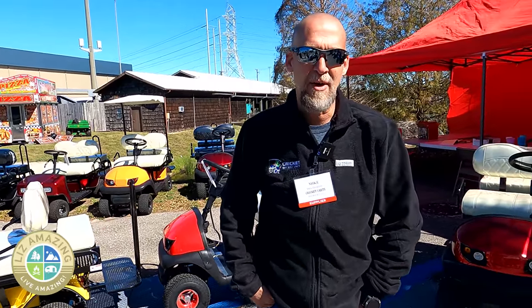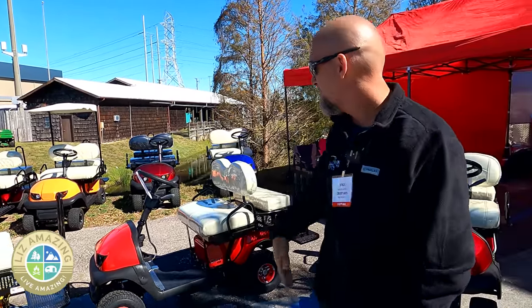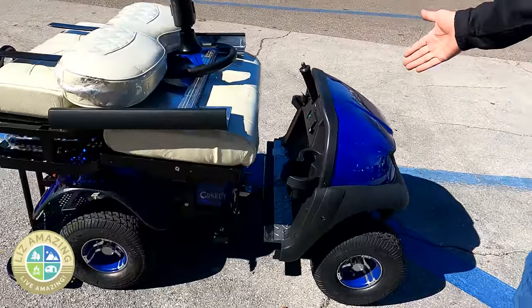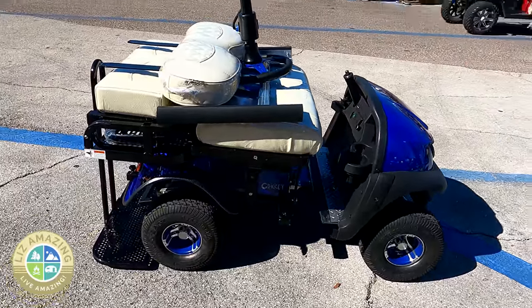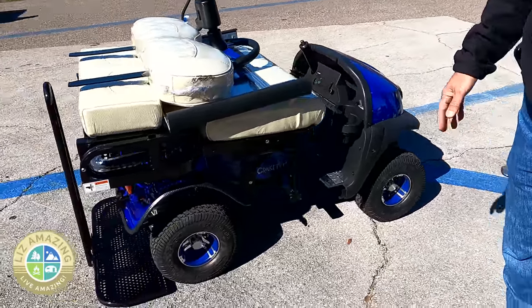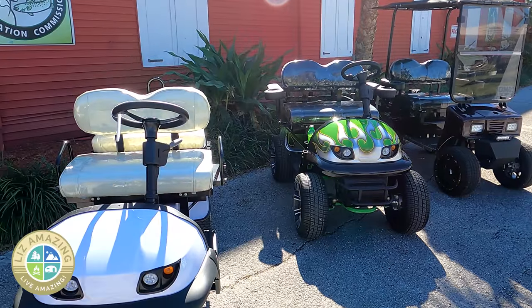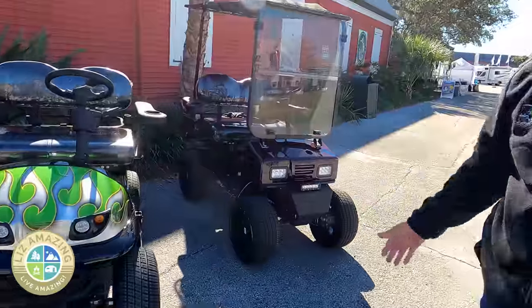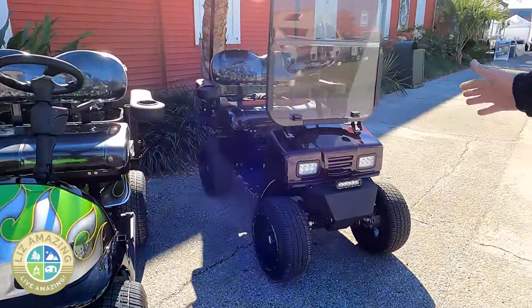I'm Mike with Cricket Mini Golf Carts. Our carts collapse all the way down to a really small package — folds down and goes into an RV, or fits in the back of your toad, pretty much anywhere you want to put it. We also have custom carts; this one here is called the Grasshopper, totally custom, built from scratch from the ground up.